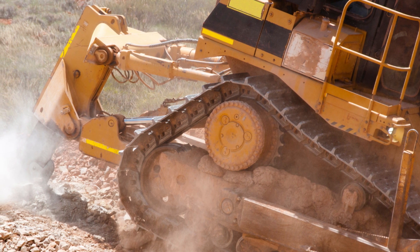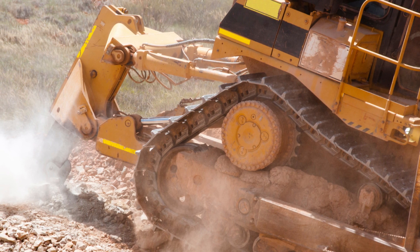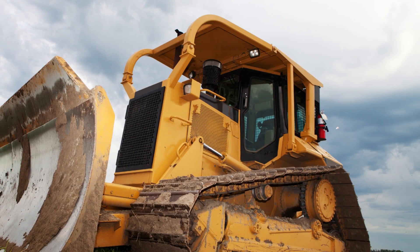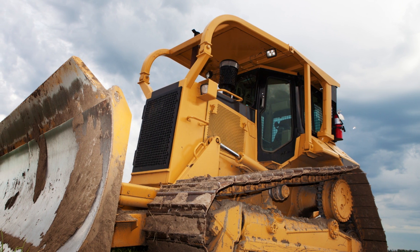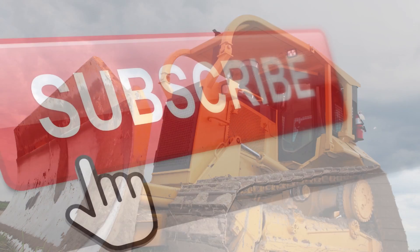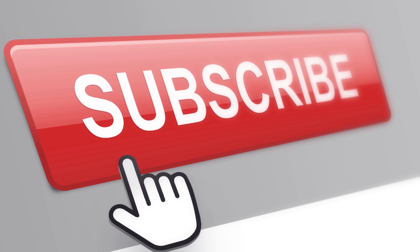Thanks for watching to learn about the largest bulldozers in the world. These machines are truly remarkable feats of engineering and play a crucial role in modern construction projects. From mining to earthmoving and infrastructure development, these bulldozers are essential tools for getting the job done efficiently. We hope you've enjoyed discovering the impressive capabilities of these machines, and we look forward to sharing more exciting content with you in the future. Thanks for watching. Remember to subscribe.